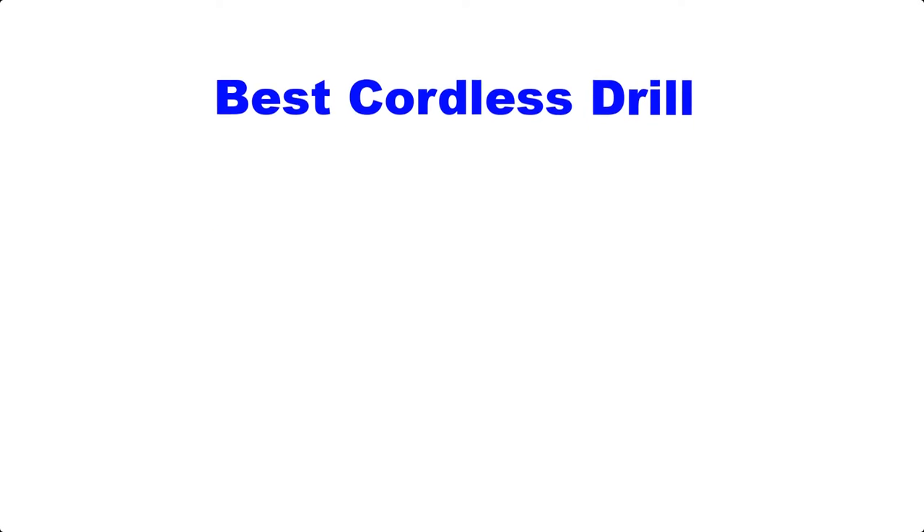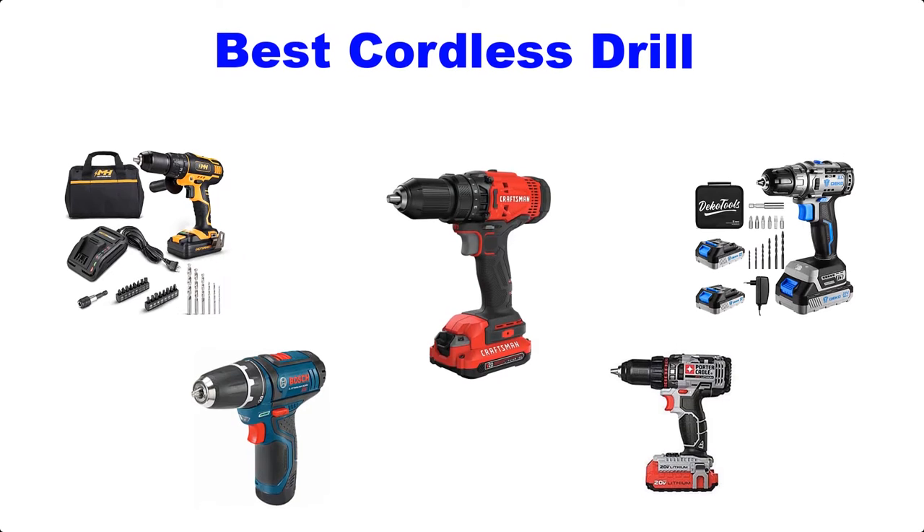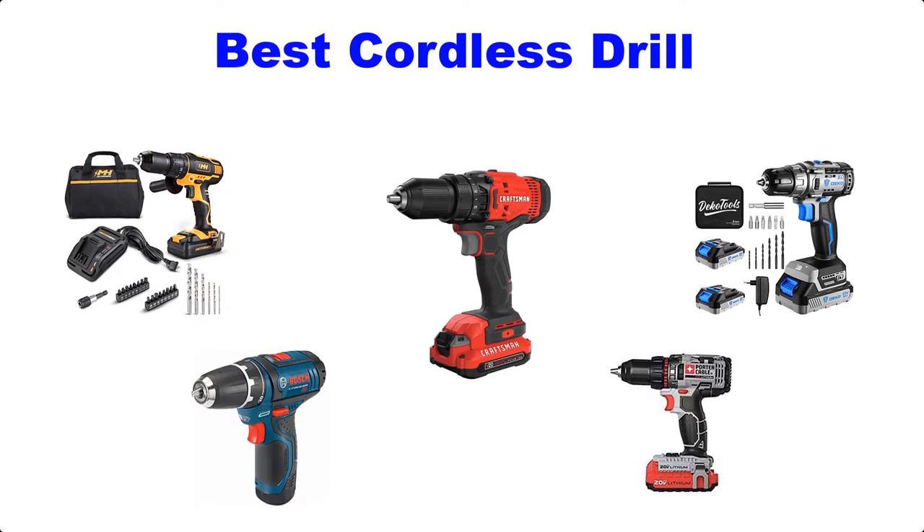Hello guys, welcome back to Top Home Guide. Today I am going to talk in this video about the best cordless drills that you should buy. Let's get started.